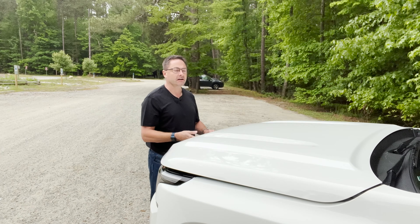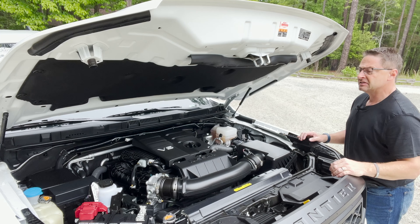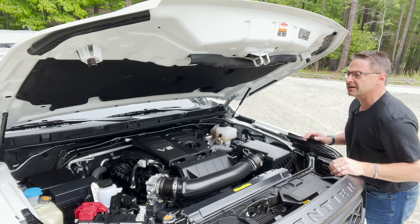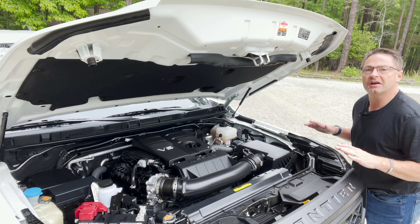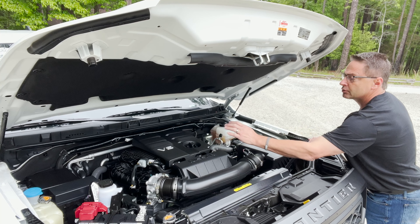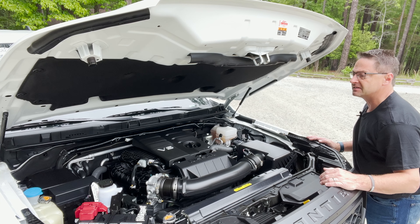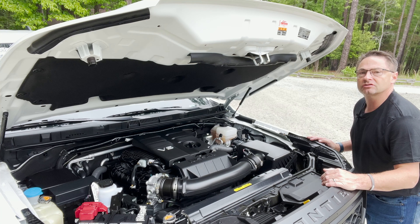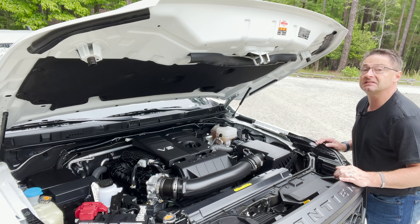Let's talk about what makes this thing tick — engine performance. We're looking at a V6 engine that produces 310 horsepower and 281 pound-feet of torque, matched with a nine-speed automatic transmission. This is a 3.8-liter direct injection, dual overhead cam, 24-valve V6 engine. It's got the most power in its class, so don't sleep on this one. It's got some chops.